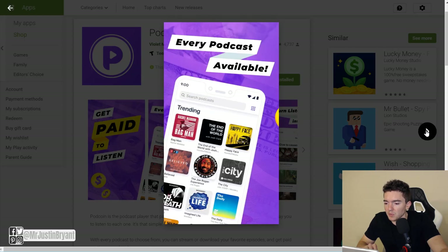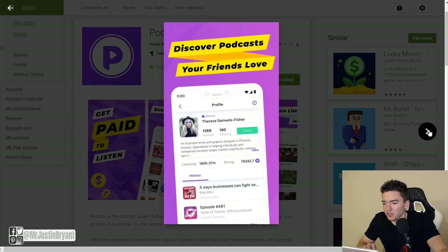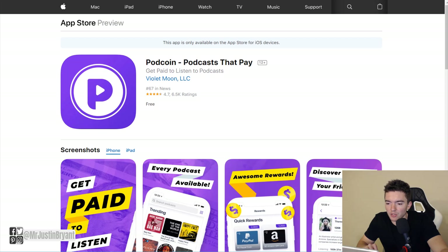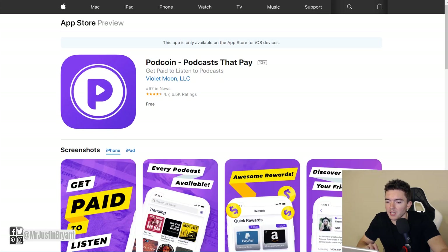You earn points, and it's a minimum of about 1,000 to 1,500 points to cash out, which is like one or two dollars. You get passive income because you're usually listening to a podcast while driving or doing chores, so you're getting multiple things done and earning a little money at the same time. Pod Coin is available for both Apple and Android devices and is very highly rated — about 4.7 out of 5 stars on the App Store and 4.6 on Google Play.